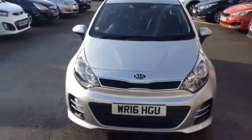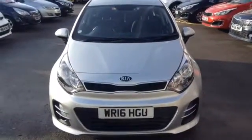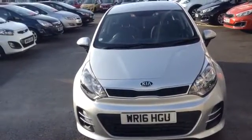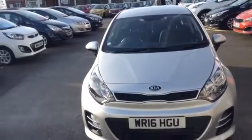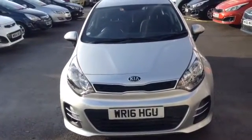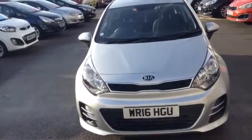Hi and welcome to Wessex Garages Used Cars Online here on Feeder Road in Bristol. Today I have for you a Kia Rio 1.25 litre petrol spec 2. As you can see the car is silver, it is also a manual, and the car was first registered in March 2016.